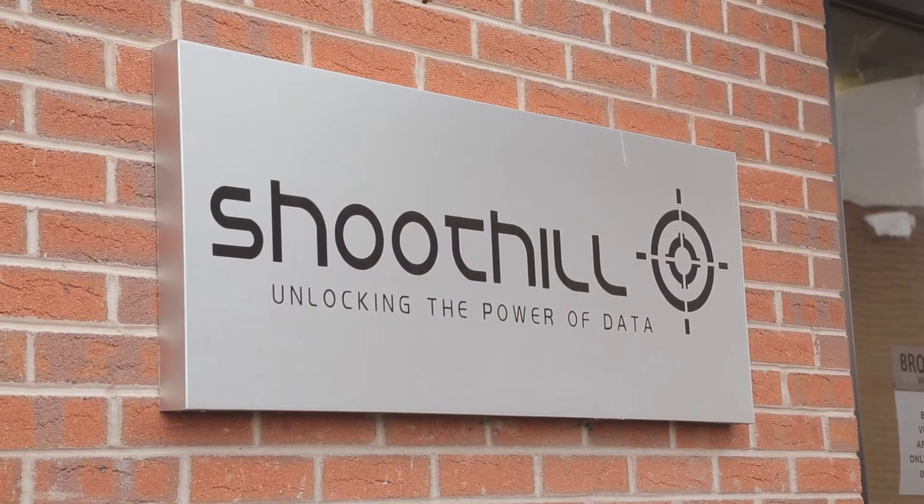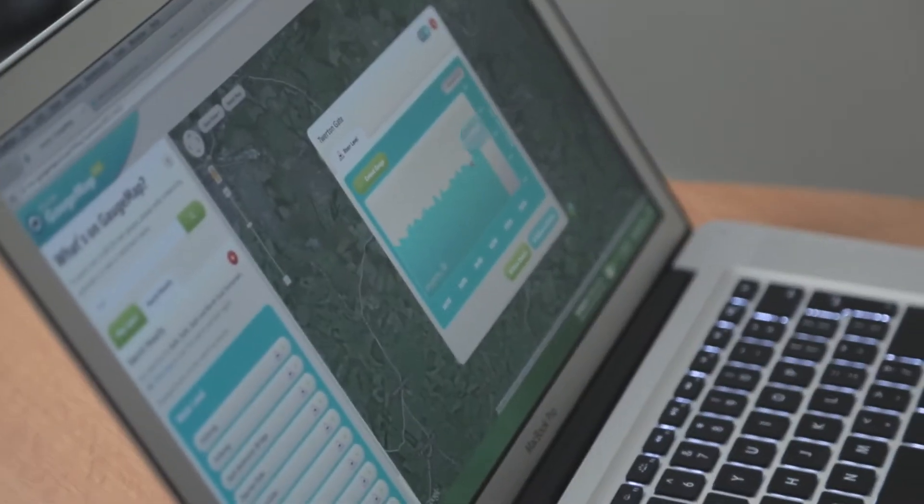ShoeTill is a data visualization company. It's either making something complicated simple, or sometimes something boring a little bit more interesting.